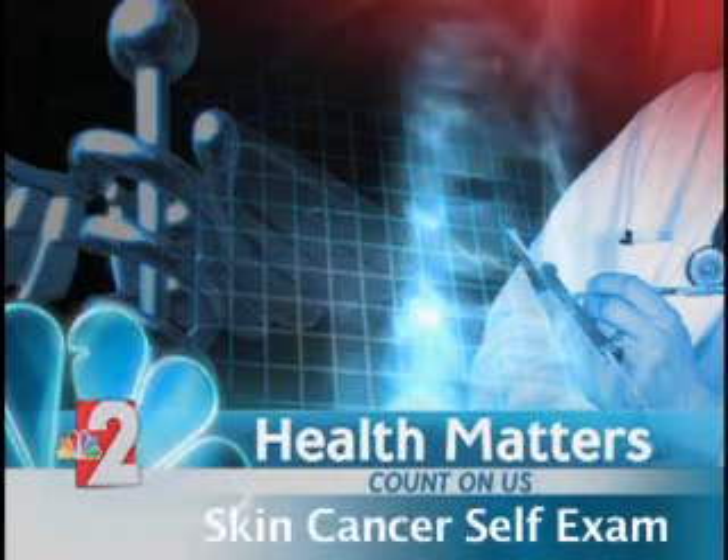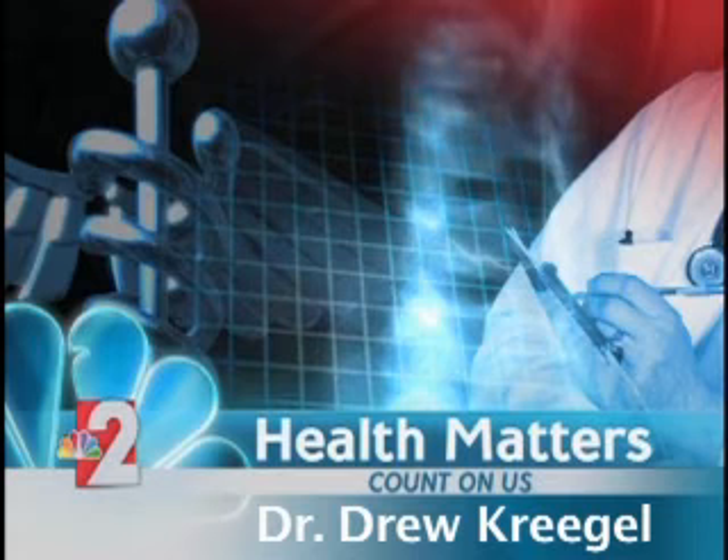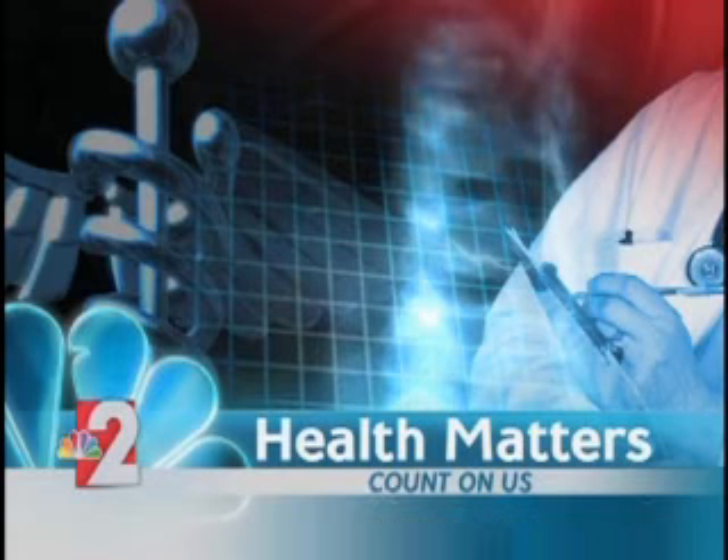We've all heard of self-breast exams, but how about a skin self-exam? Today in Health Matters, we have the head-to-toe checklist on examining your body for any signs of skin cancer.